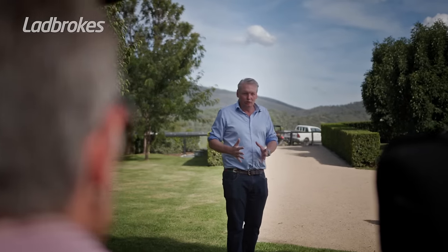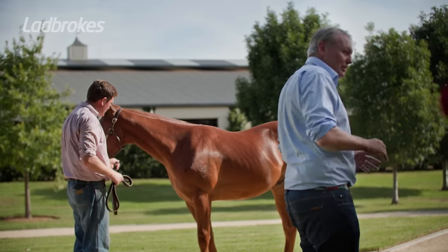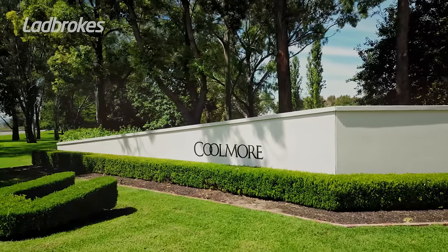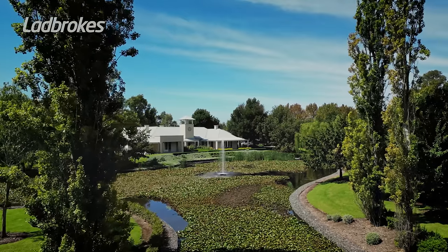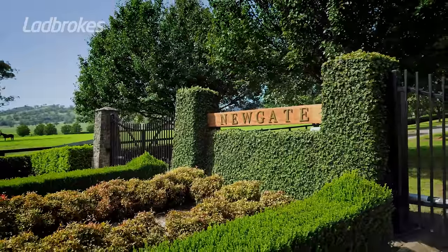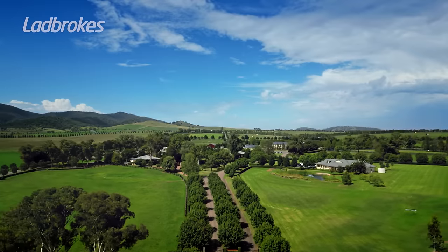Henry Field is a stud master in the Hunter Valley — an incredibly talented young person in the industry. I think Henry's greatest achievement has been to break into what is a pretty exclusive club. There are four or five major stud farms in Australia and it's a very competitive market. For him to become a very influential farm, not only here in Australia but around the world, speaks volumes of his drive, ambition, and ability to succeed in a very, very tough industry.